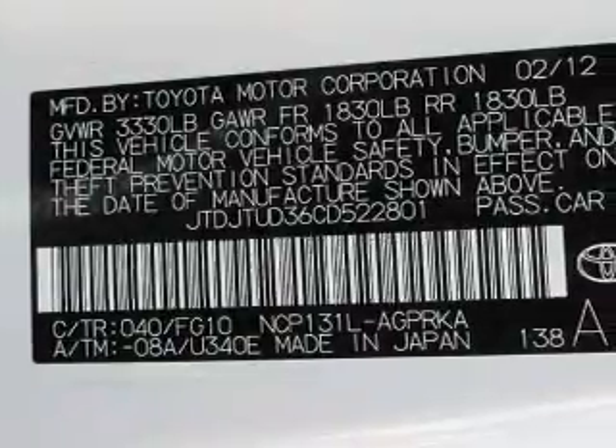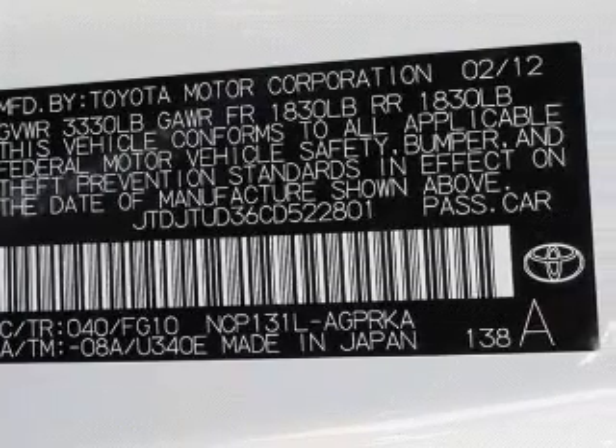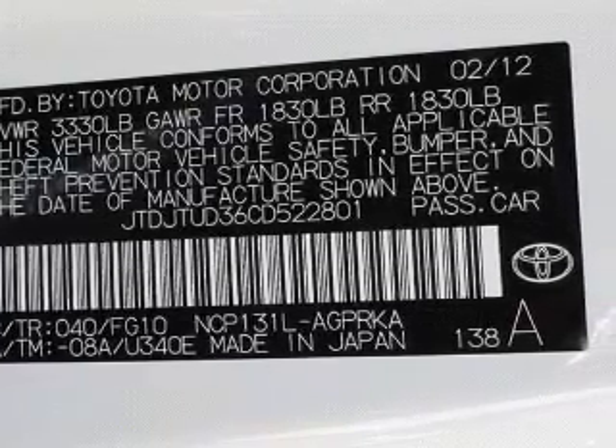Traction control. Stability control. Low tire pressure warning. Let us put you in the driver's seat today. Call or click to contact us.